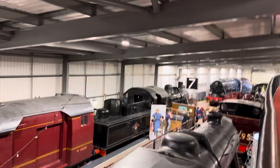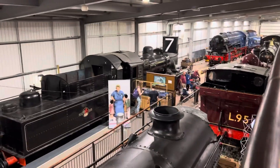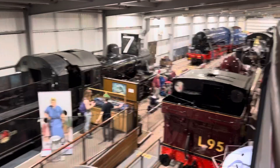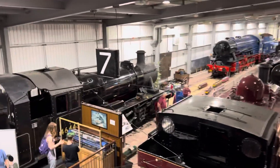We'll go along — we've got the Mickey Mouse logo. I can't read the number, we'll get it in a minute. There's L95, a pannier tank in the transport livery, 4-6-4-4-3.